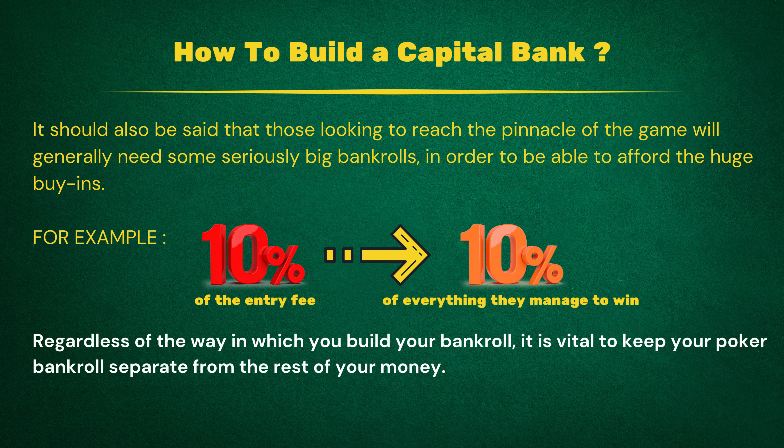Regardless of the way in which you build your bankroll, it is vital to keep your poker bankroll separate from the rest of your money. The easiest way to do this is by keeping your poker bankroll in a poker account — or accounts, if you play at more than one site — and having the rest of your money in your bank account. It's vital to keep these separated as it removes the chance of you dipping into your savings on a whim, which could then lead to financial problems. There's no reason to ever spend money you need for bills and other expenses on gambling, regardless of how likely you think you are to win it back.